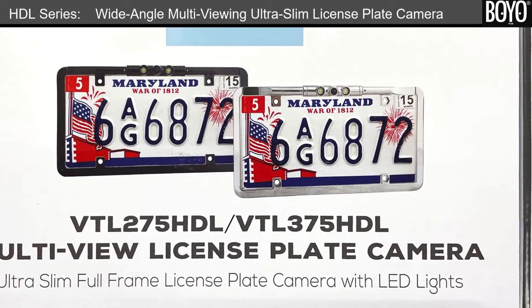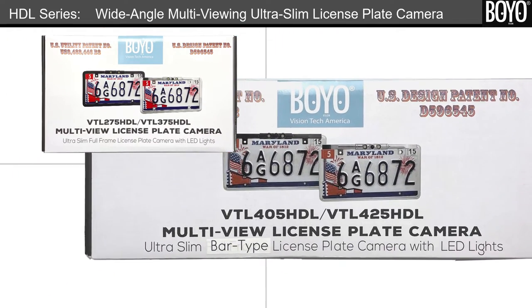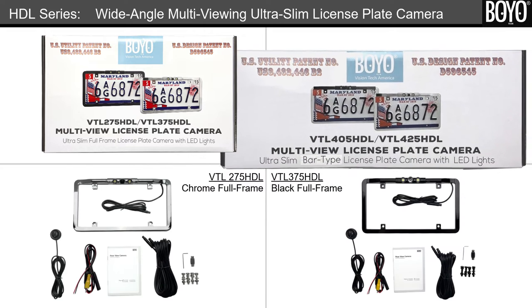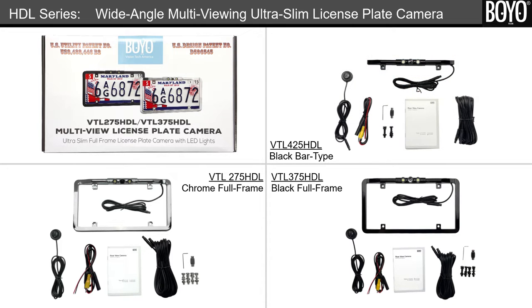Welcome to the presentation of HDL Series License Plate Cameras from Boyo. These HDL Series cameras are high-end cameras with near 180-degree wide horizontal view, multi-view with color night vision. The cameras are integrated in an ultra-slim fuller bar frame and come in chrome or piano black finish.